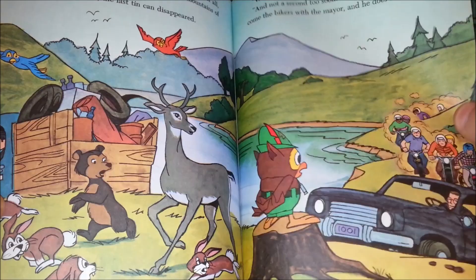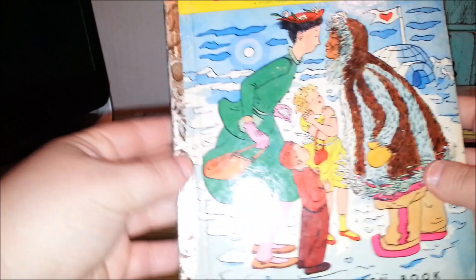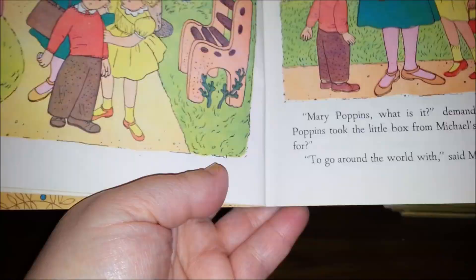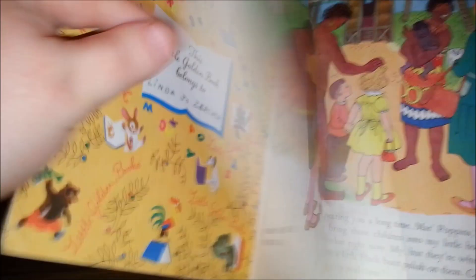A couple more here — a Mary Poppins story, The Magic Compass. This is 1953, so this is before the movie came out. Let's see if it's based on P.L. Travers — P.L. Travers actually wrote this version. That's neat.